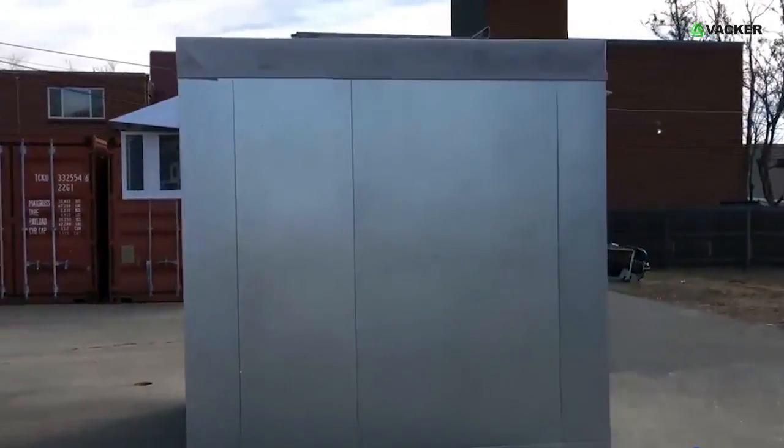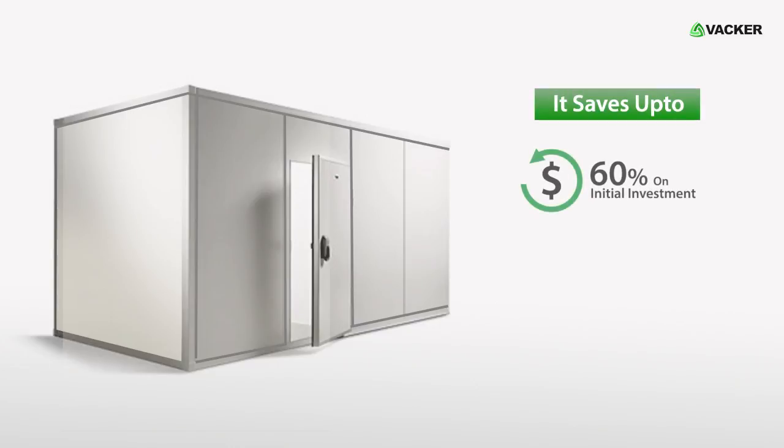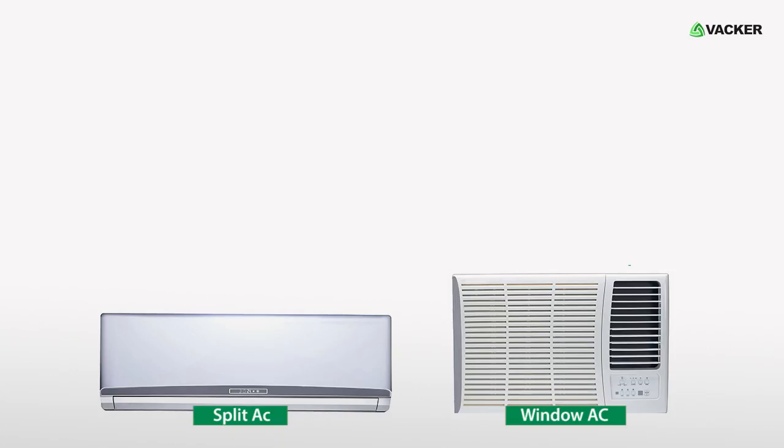This is a cold room working on normal split AC units or window units. It saves up to 60% on your initial investment, up to 50% on energy consumption, and 100% on maintenance. A split AC or window AC unit is modified into a cooling unit.